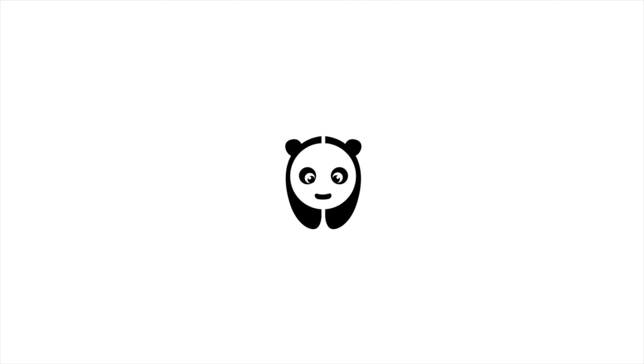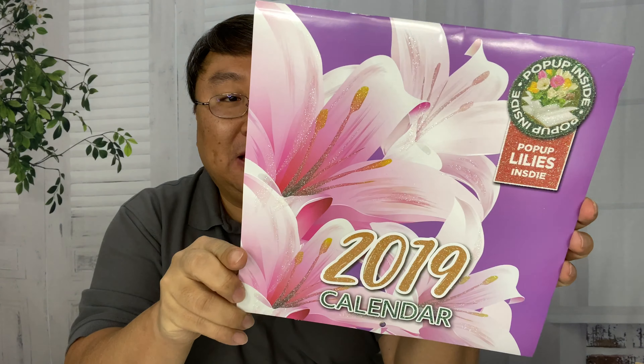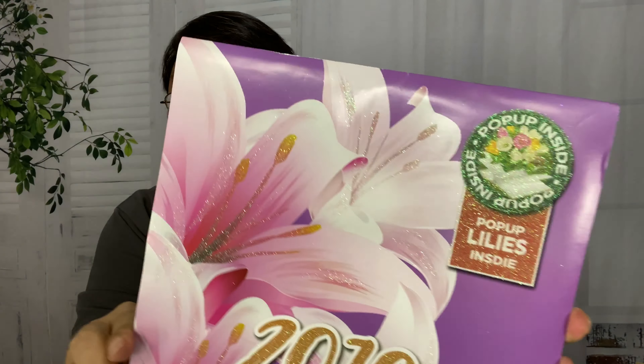What's happening Panda Nation? Peter Von Panda here. It's the end of the year, so you're going to need a new calendar. I just picked this up because I actually had to get a calendar for someone, a lady, and this one is all about flowers.